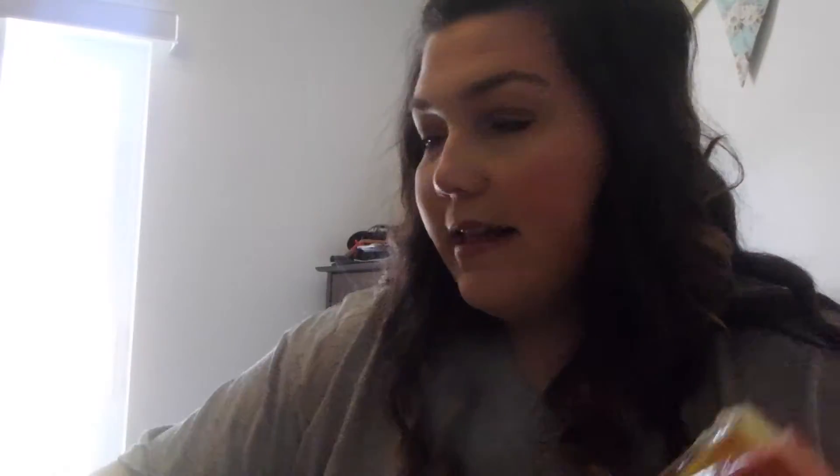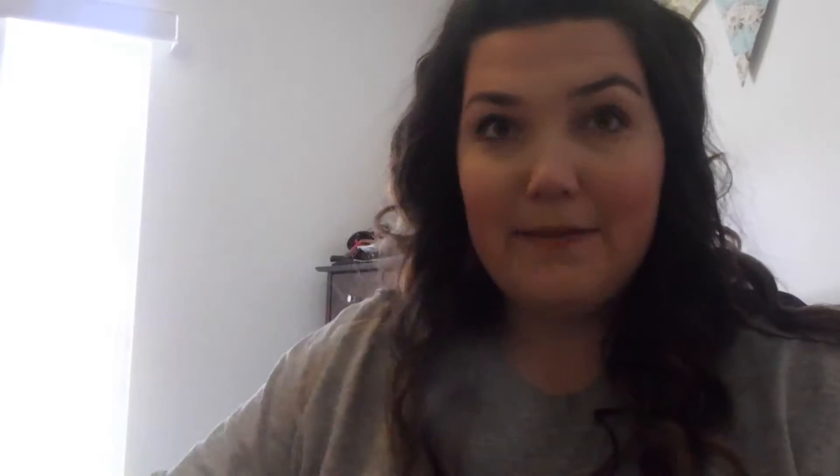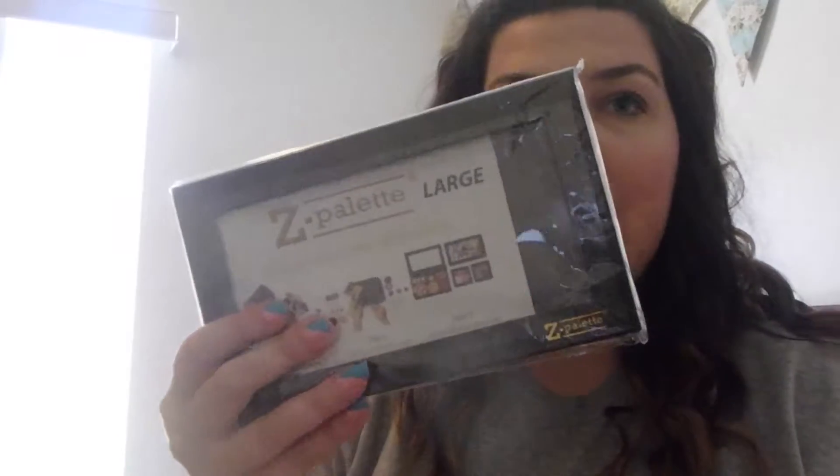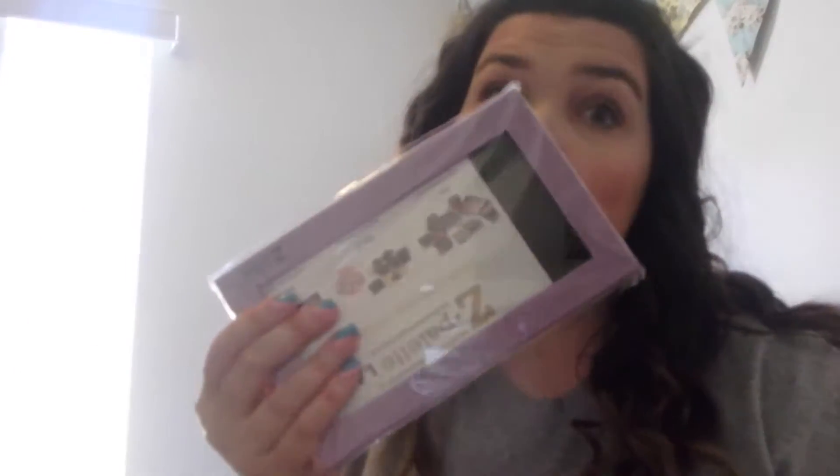I got lots of Z palettes so I'd have places to put all this stuff. I got an extra large Z palette, a yellow, orange, black, blue, purple, and pink Z palette. They're pretty much going to be filled after this - I went crazy!